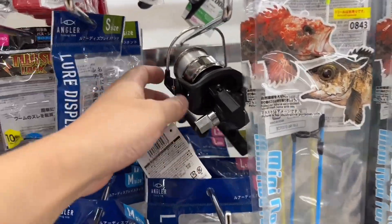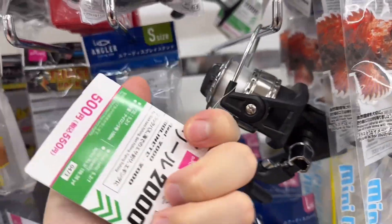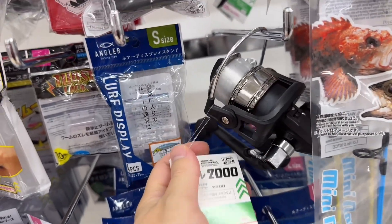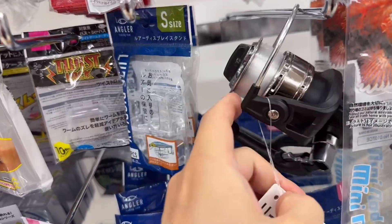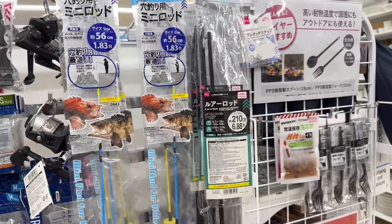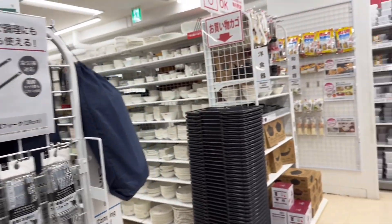Bearcat, how are you doing? I'm still at Daiso. Look at that — what is that? It's a reel, 500 yen. It's $5 for a reel — a whole reel with the wire. I'm not a professional fisherman, but I think that's a pretty cheap price.